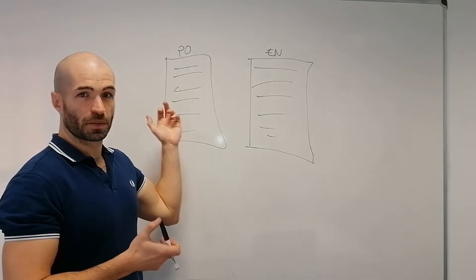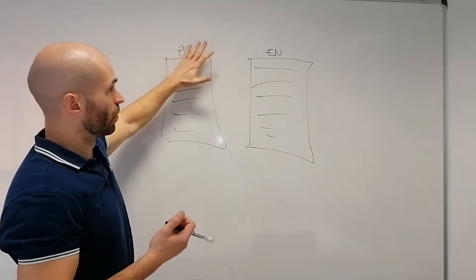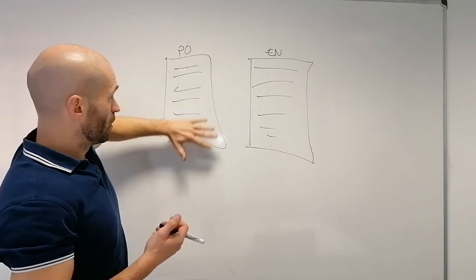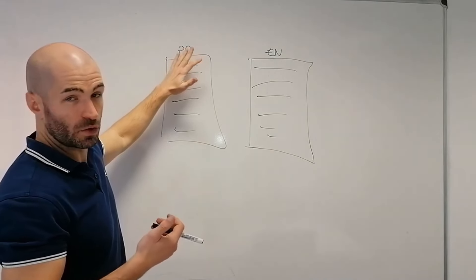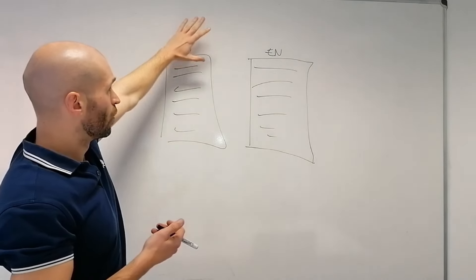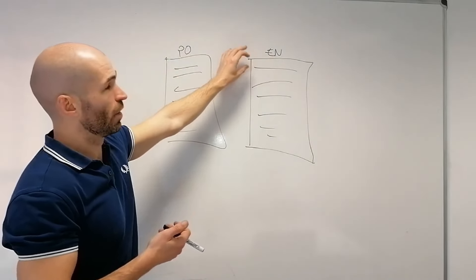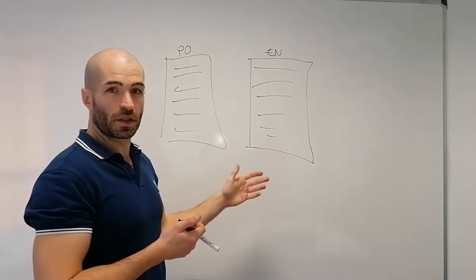Now, if you want to get really good at this, you cover the target language. I give you only the English version so you can do this exercise — it's a blank slate later on in the course. Without looking at the translation, you translate the English into Portuguese, writing all the sentences. 'How are you doing?' — you write it in Portuguese, and so on. I give you lots of pre-made translation exercise texts for this.